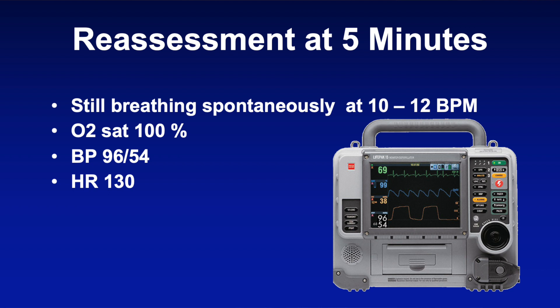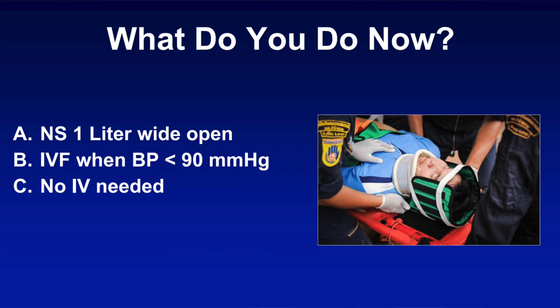You now reassess at five minutes, and while he's still breathing at 10 to 12 times per minute and sats are 100%, his BP is now significantly lower at 96 over 54 with a heart rate of 130. Based on this new information, what will you do now? A) normal saline one liter wide open, B) place an IV but only start fluids once his blood pressure falls below 90, or C) no IV needed at this time? Keep your answers and we'll see how you did at the end.